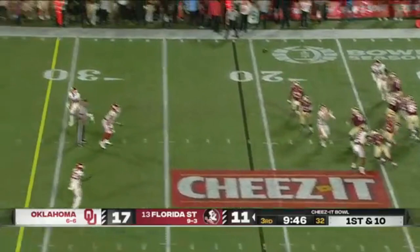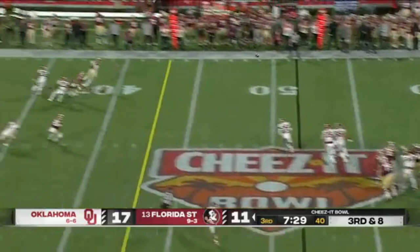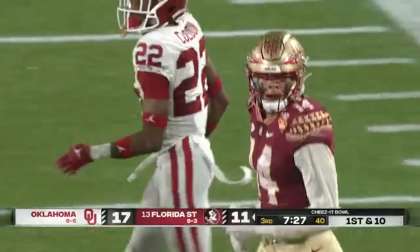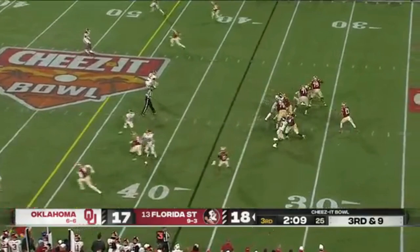Here comes the pressure. Travis rolls, fires to the sideline — sliding catch made by Johnny Wilson. He dropped a touchdown earlier. Here's Bowman's safety pressure, they bring a blitz off the edge, over the middle — climbing the ladder to haul it in. It's Johnny Wilson.